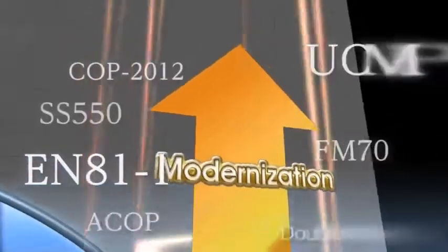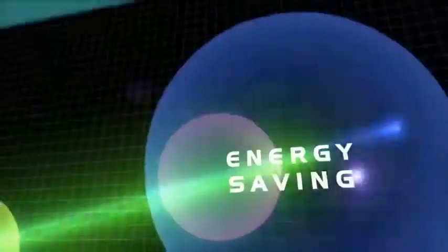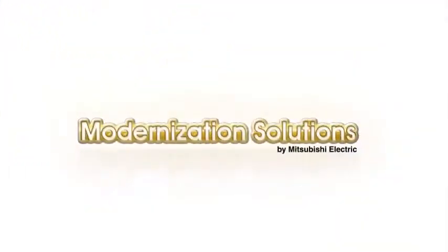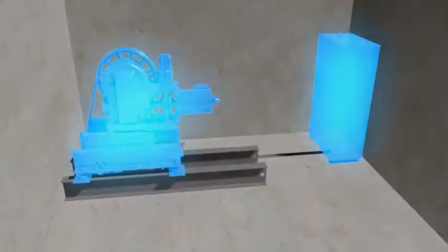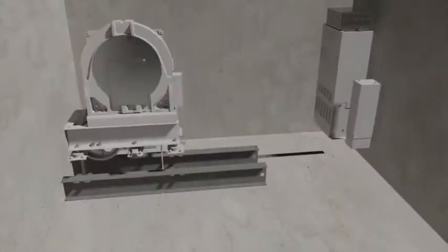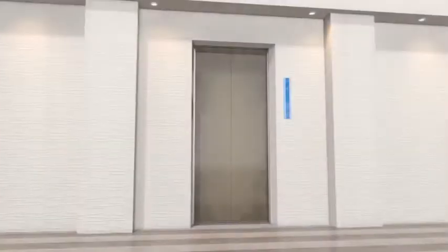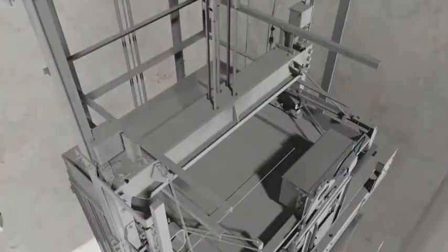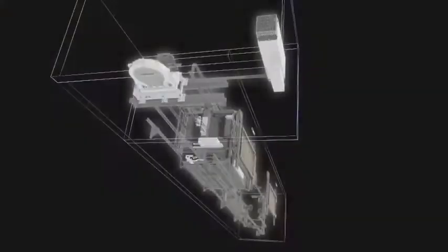Mitsubishi Electric modernizes your elevator in accordance with the latest codes and regulations of each country. Your elevator will be reborn as an elevator with the latest safety functions, enhanced comfort and energy-saving performance. The equipment of existing elevators is left unchanged whenever it can still be used. With minimal improvements, your elevator will exhibit maximum results such as enhanced safety, reduced energy consumption and increased maintenance efficiency.